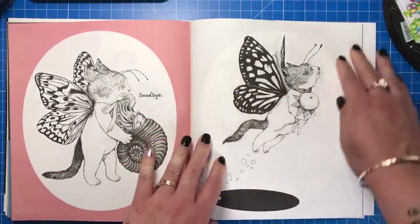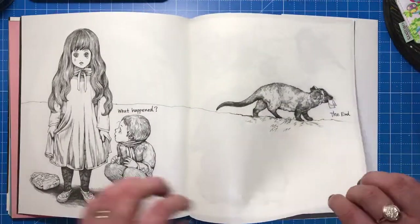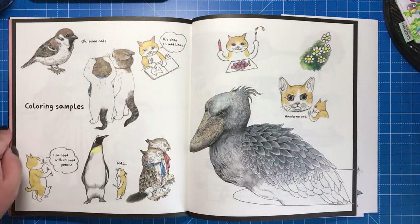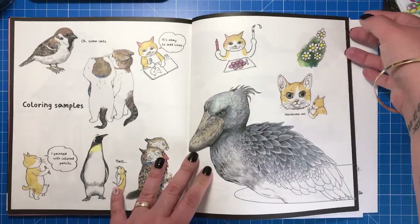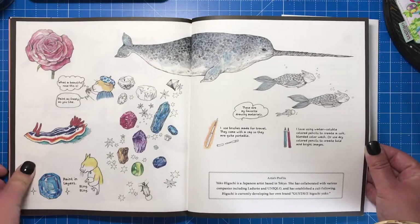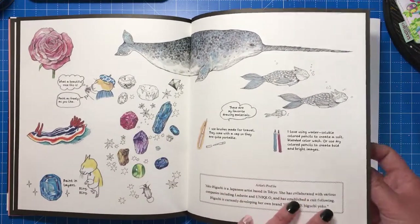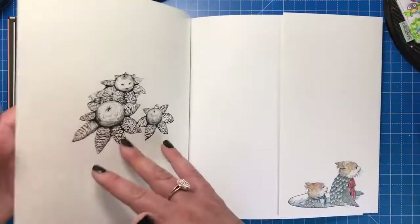At the end, we come back to the boy and the girl who are now back to their human selves. At the back there are some colouring samples — Yuko has coloured some of the animals from the book to give you a bit of inspiration on how to colour them, what palettes to use, and where to shade. There are a couple of pages of that, plus some crystals, and a bit of advice from Yuko about using different kinds of media to colour them.